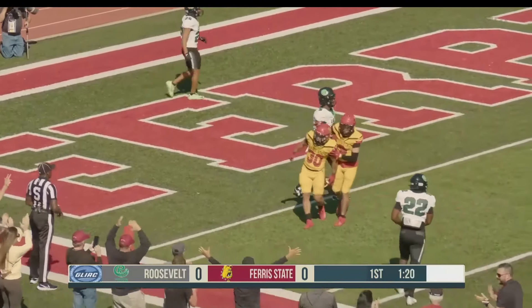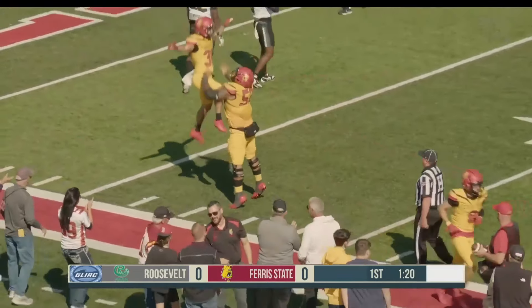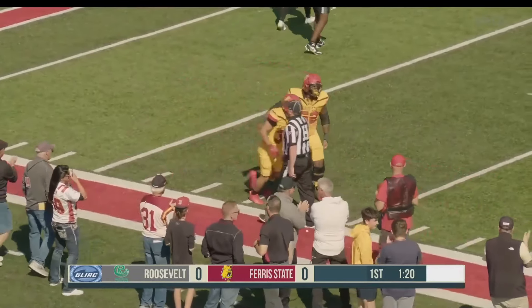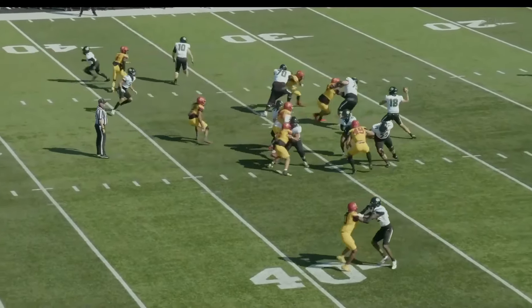Touchdown, Bulldogs! Cannon knew he had to dive — he felt that tackle attempt right there at the legs and extended that football. A nation-leading mark here for Ferris State football.